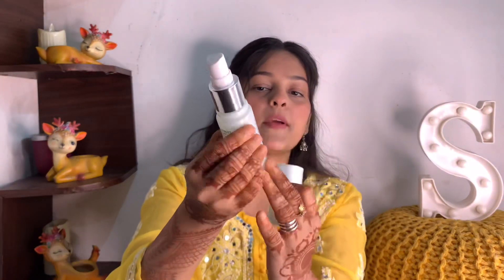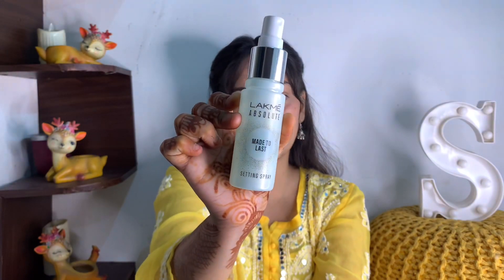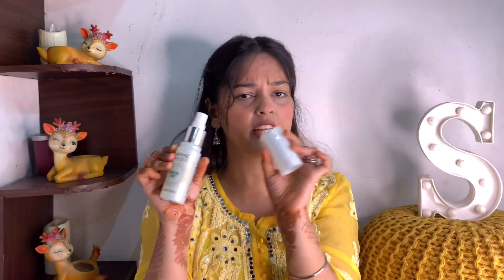The packaging is very good — the bottle is a glassy type. The cap is good quality and the overall packaging is amazing. All the product details are mentioned on the cardboard packaging.